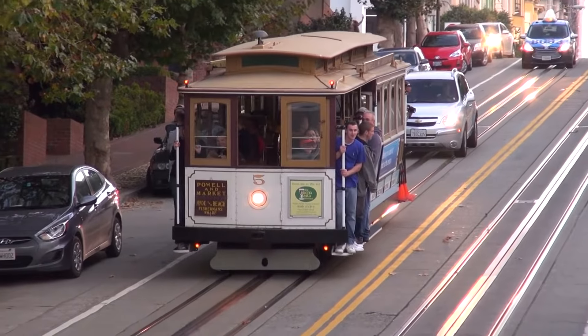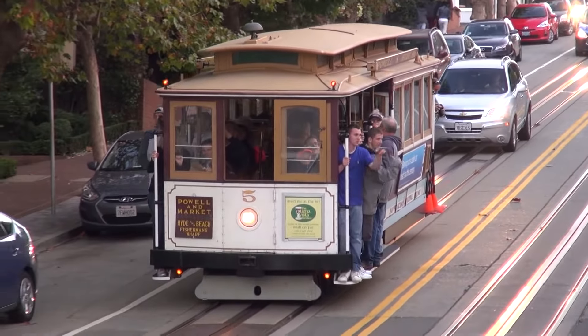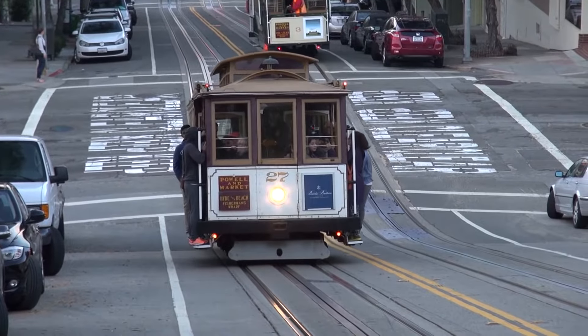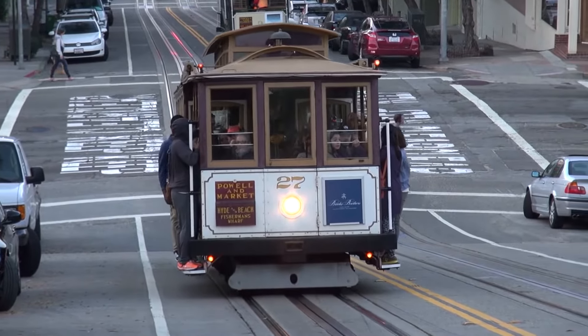Visitors can also ride the Powell Mason Line to get to the heart of Fisherman's Wharf. The cable cars are the world's last manually operated system, making the experience even more unique.